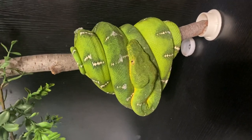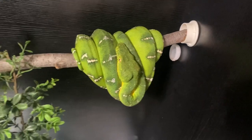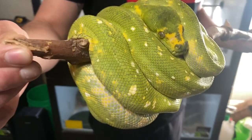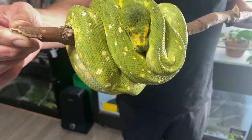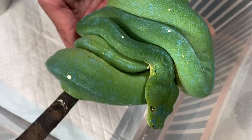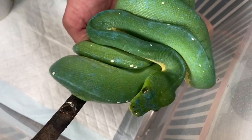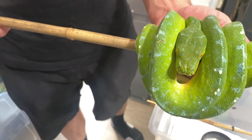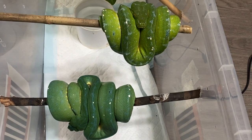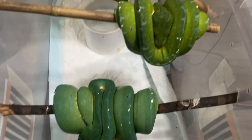That is an emerald tree boa. And this is what started it all for me right here — this is Mimi, the Biak Capri tree python. She's about 1,500 grams, she's a beast. So pretty. This is the pure sarong locality project — the true blue chondros you see on magazine covers come from these localities. This is what makes a true blue snake right here.